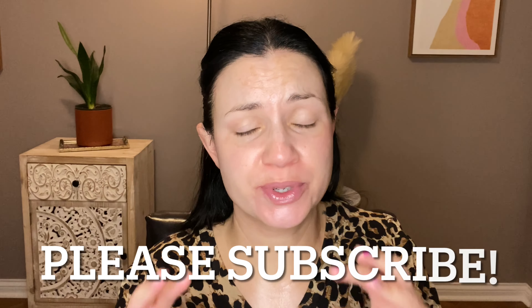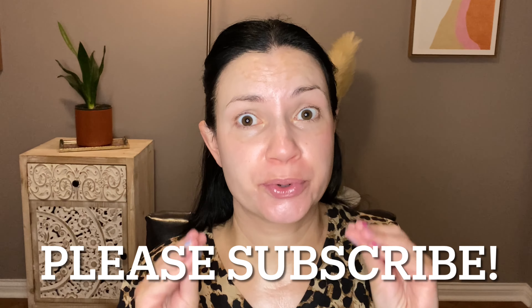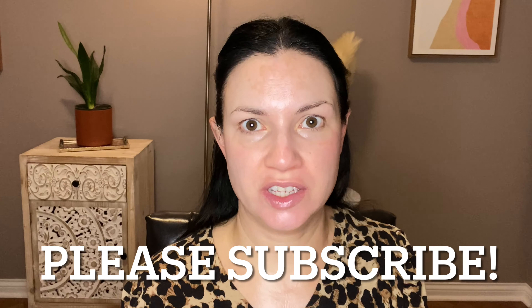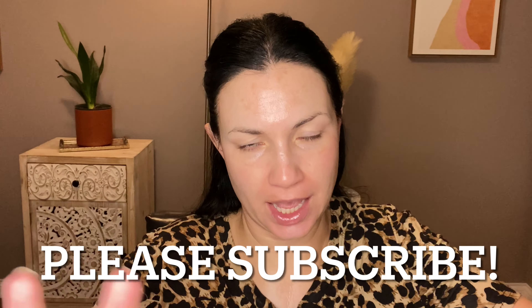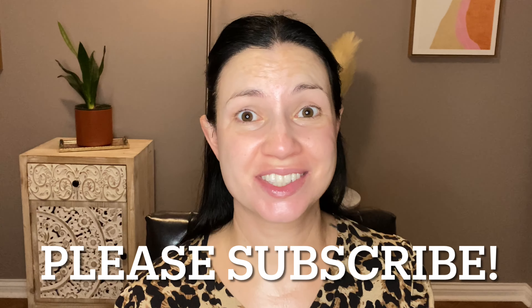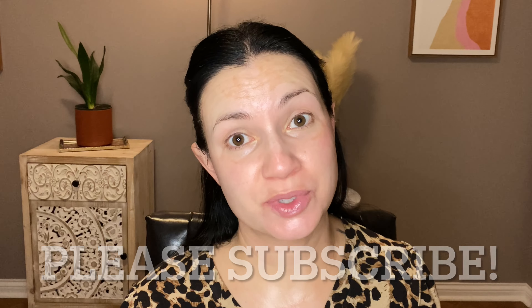Today's video is going to be a full face of Sephora dupes. I am so excited for this video. These are not exact dupes, but some of them I think are pretty similar, or at least on the face look very similar. The products are great, though not exact. If you are new, please subscribe. I just love makeup — it is a whole lot of fun.